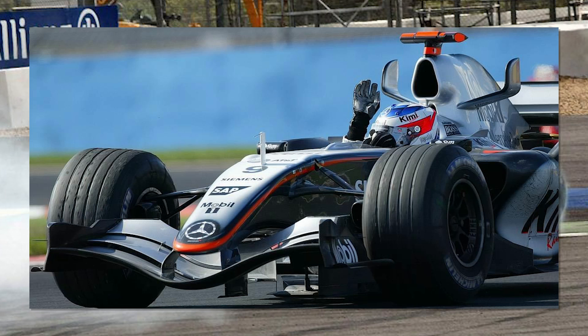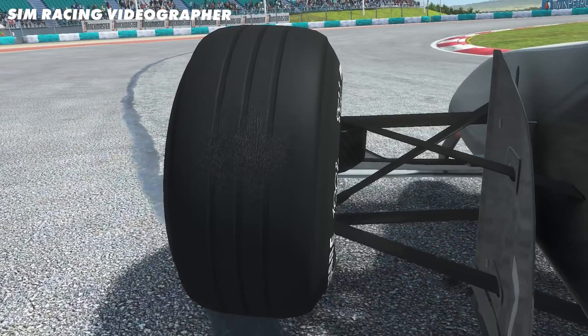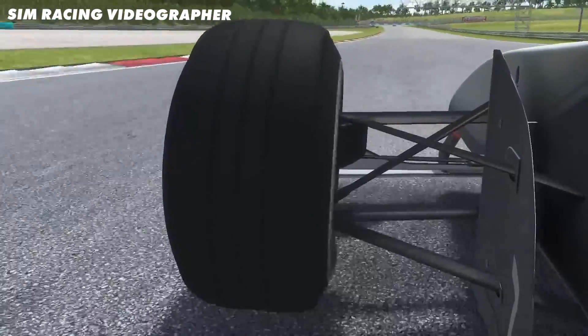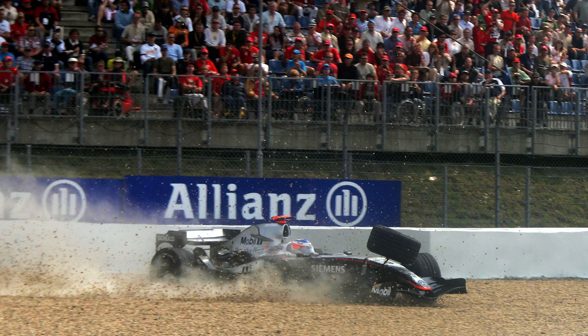Another way tyres can fail is through vibrations. During the 2005 European Grand Prix, Kimi Räikkönen badly flat-spotted his right front tyre while lapping backmarkers — and back in those days you couldn't just change your tyres during the race. A flat-spot tends to get worse and worse, because the flat part comes back around to the track on each braking event and is more likely to lock up again. By the last lap the vibration had got so bad it had weakened other components on the car, and when Kimi hit the brakes going into turn one it caused a massive suspension failure and sent him into the barriers. This wasn't technically a tyre failure, but it was caused by the tyres.